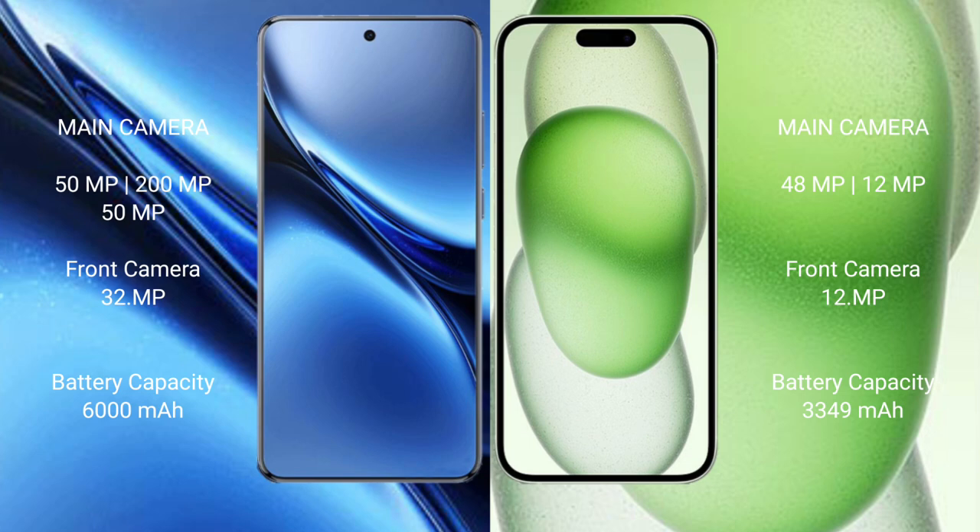Vivo X200 Pro packs a 6000mAh battery with 90W fast charging support. iPhone 15 has a 3349mAh battery with 30W fast charging support.